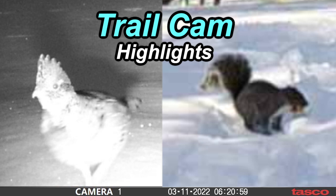Hey YouTubers, Muskrat Jim here and I just want to welcome you to another episode of Trail Cam Highlights. This week we didn't get a whole lot of activity, not like the deer or the foxes that we've been getting in the past, but we did get a partridge and some squirrel activity.